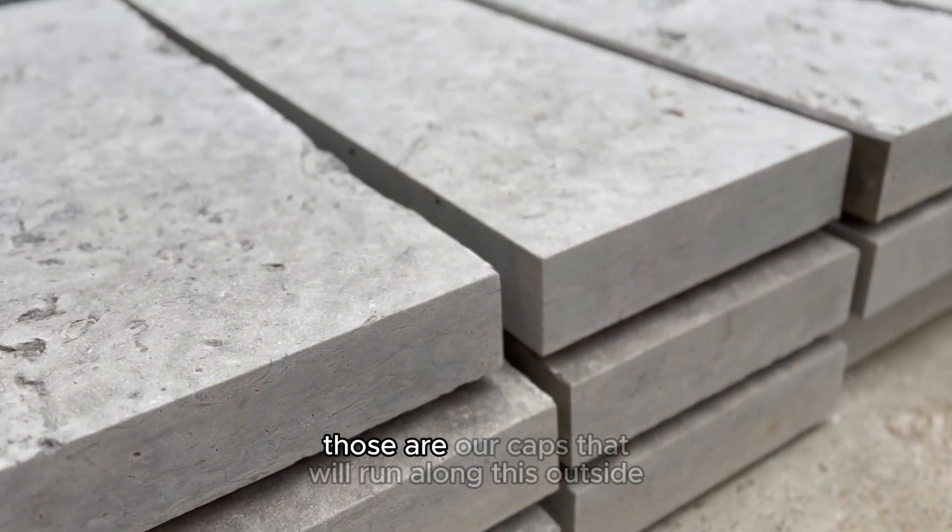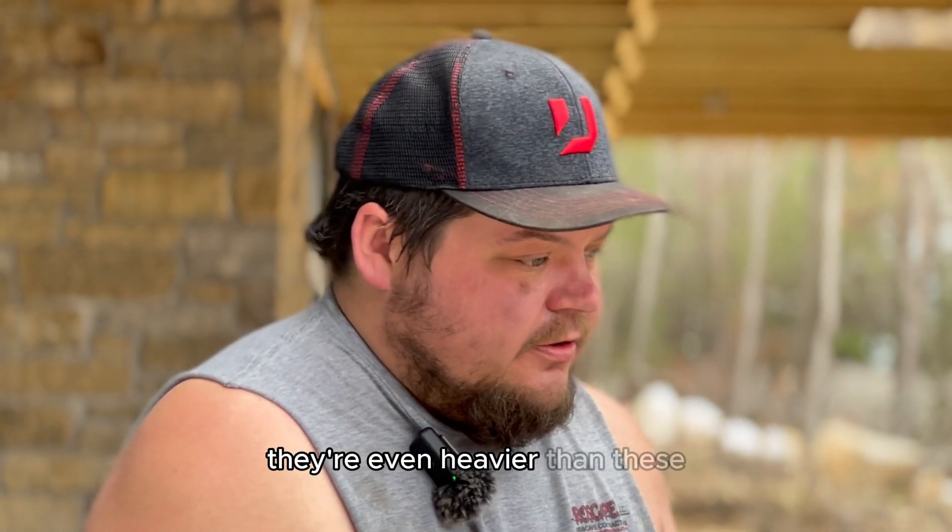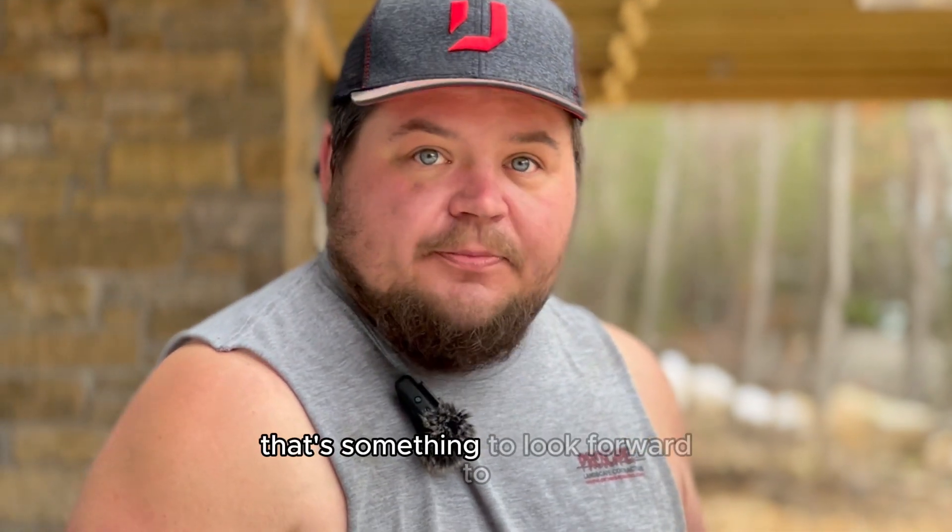Right behind the camera there, those are our caps that will run along this outside radius of the concrete pad. They're even heavier than these — that's something to look forward to.